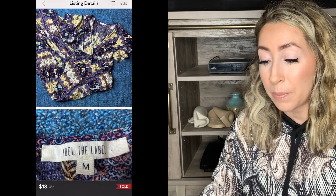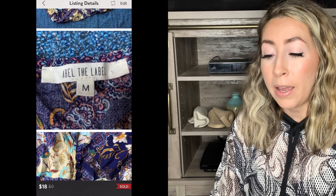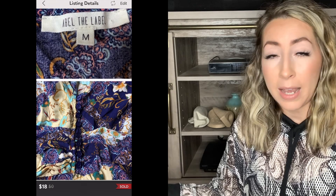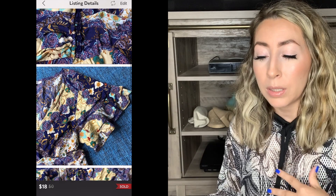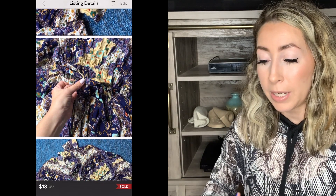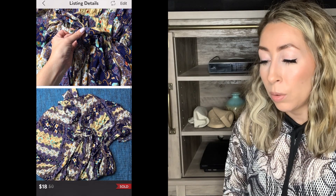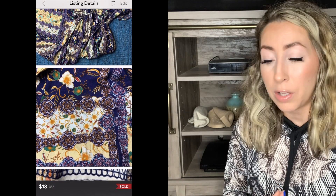This is another good example of an item like that. This was a dress by the brand Able the Label — the first time I've ever picked up this brand. I really did like this dress though — it was maxi length, had like a boho, almost cottage core type vibe to it with a really pretty mixed print all over it. But it wasn't receiving very much attention in my closet, so I'm not sure if I will pick this brand up in the future. I did receive an offer for $18, which I did go ahead and accept.